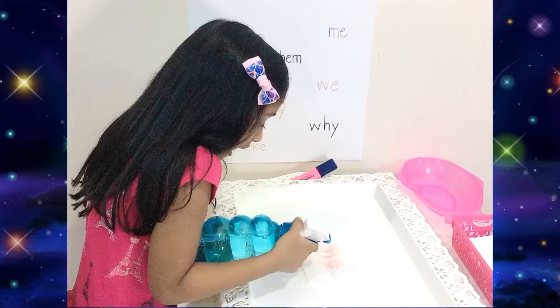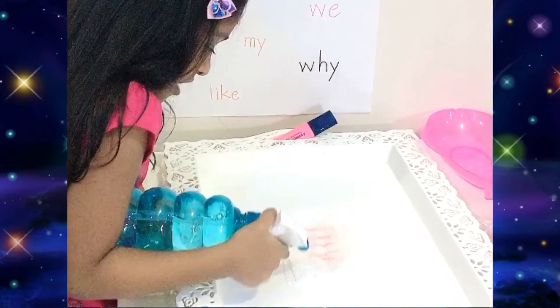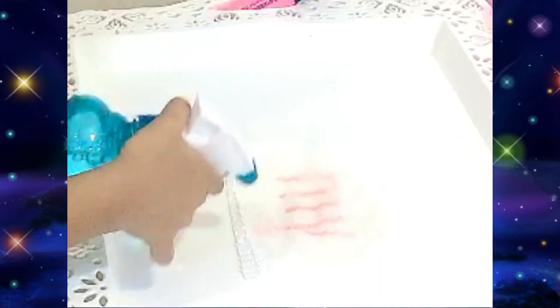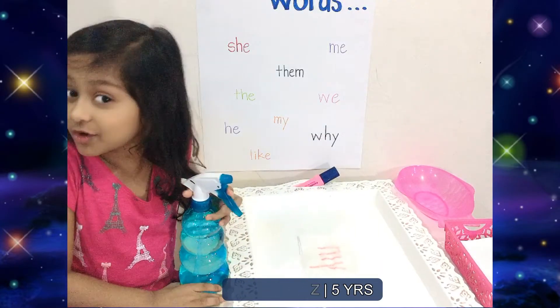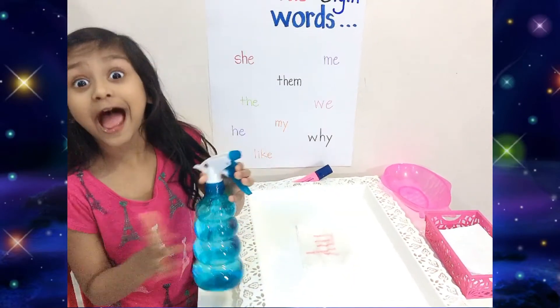Wow! Mommy, this is more fun than I thought! Did you see that? See? I told you it's magical. Because this water is magical. Yes!